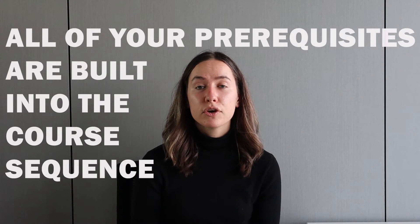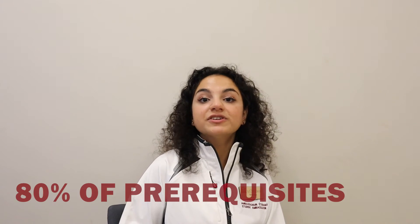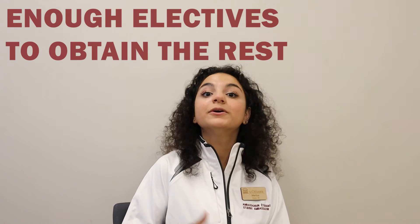The uOttawa medical school does not discriminate against which undergraduate program you take — all that matters is that you complete your prerequisite courses. A benefit of biomedical sciences is that all of your prerequisites for uOttawa medical school are built into the course sequence. In health sciences, you already obtain 80% of the uOttawa medical prerequisites and have enough electives to obtain the rest.